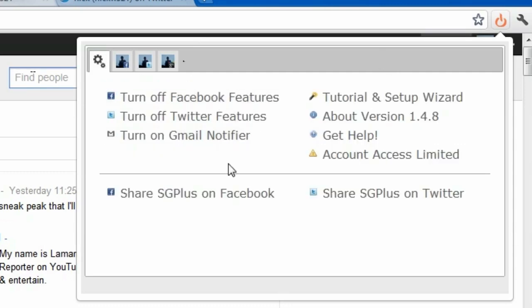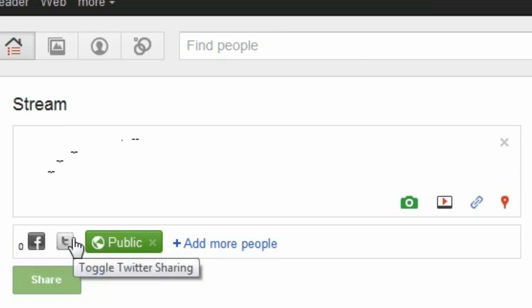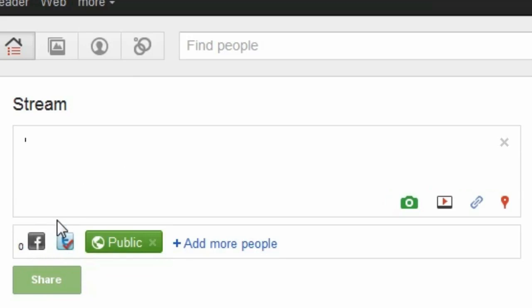Now here's how it actually works. In the main Google Plus stream window, you'll see two little icons: 'Toggle Facebook sharing' and 'Toggle Twitter sharing.' The extension treats Facebook and Twitter like separate circles. So if I type something and want to post it to Google Plus, I can also check mark Twitter to send it there, or check Facebook to send it there. I personally keep Facebook unchecked because I already have Twitter set to automatically post to my Facebook.